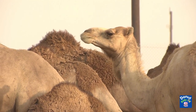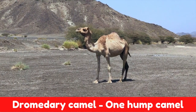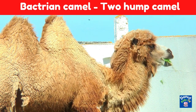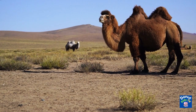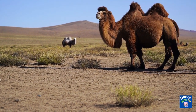There are two different types of camels. The dromedary camel, the kind that has only one hump, and the Bactrian camel, which has two humps. The one-humped camel resides in North Africa and the Middle East, while the two-humped camel is commonly found in Central Asia.